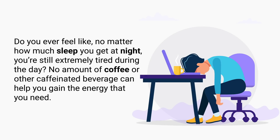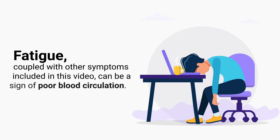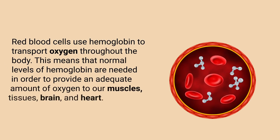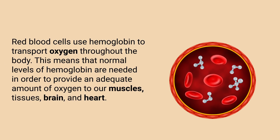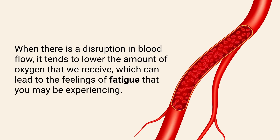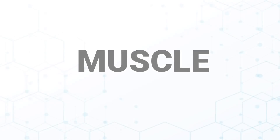The next sign to look for is fatigue. Do you ever feel like no matter how much sleep you get at night, you're still extremely tired during the day — and no amount of coffee or caffeinated beverage can help you gain the energy you need? Fatigue coupled with other symptoms in this video can be a sign of poor blood circulation. Red blood cells use hemoglobin to transport oxygen throughout the body, and when there is a disruption in blood flow, it lowers the amount of oxygen we receive, leading to feelings of fatigue.